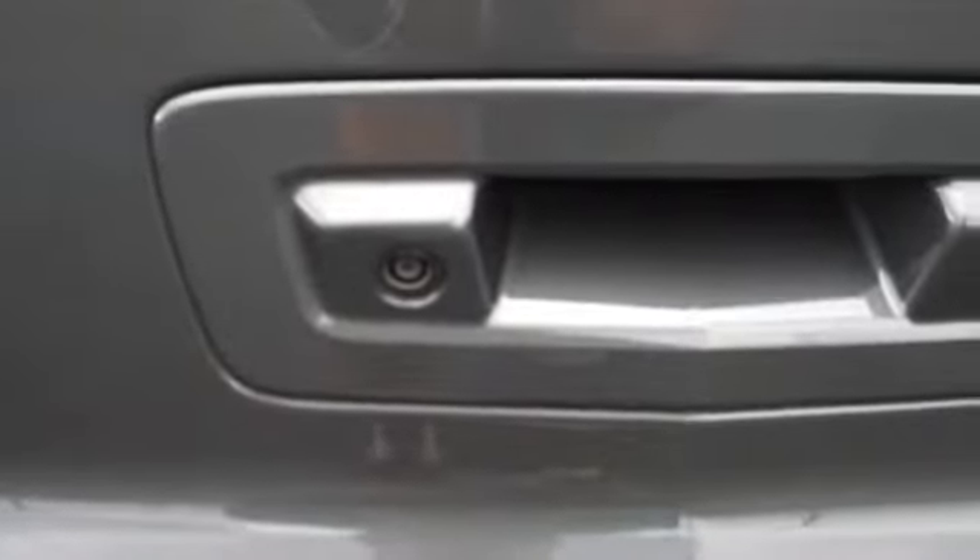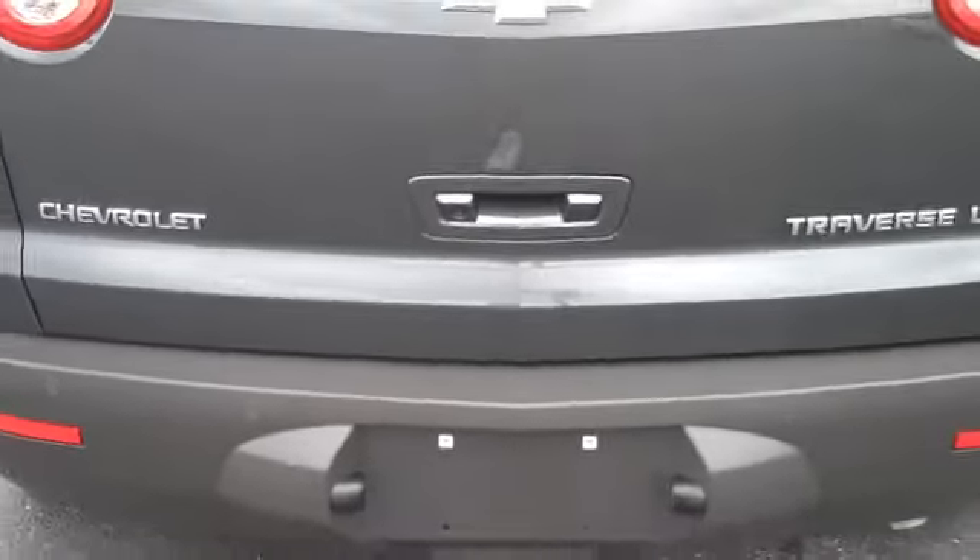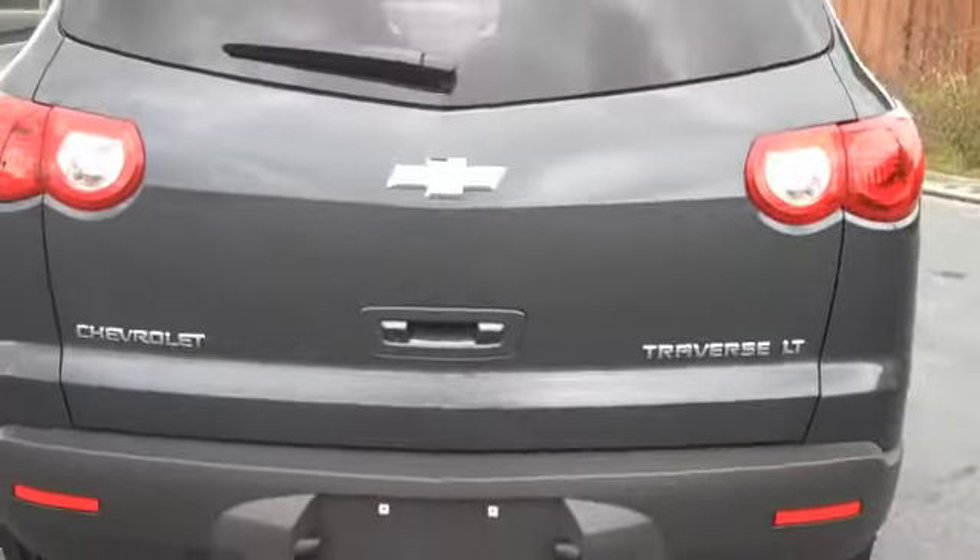A rear view camera system that shows up in the rear view mirror. Ultrasonic parking assist to help you park this vehicle and make it very maneuverable and easy to operate.